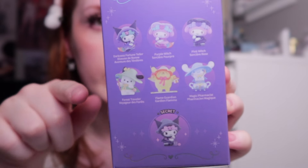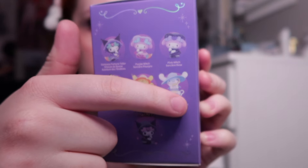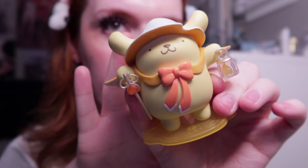I had to go to Miniso because the one in the mall closest to me finally reopened — they were renovating and moved to a bigger section. I had to get a blind box, obviously. This is the Sanrio characters witch/wizard theme. The characters I really want are Pochacco — he's so cute — or Cinnamoroll. My Melody is also really cute. The only one I don't really want is Pom Pom Purin. I got the one I didn't want, although I guess I don't have a Pom Pom Purin figure yet. He's pretty cute actually — he's growing on me.